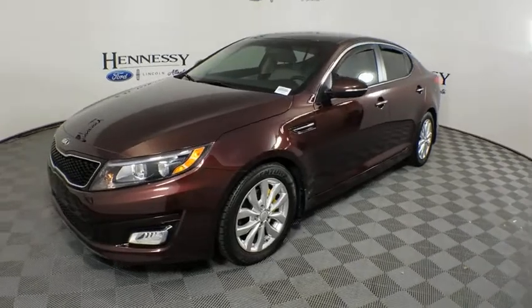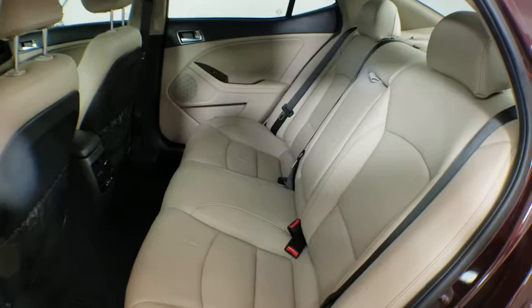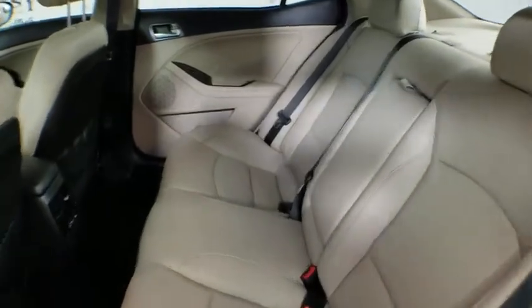Power steering. Adjustable steering wheel. Four-wheel disc brakes. Cruise control. Keyless start. Floor mat. Auto-dimming rear view mirror. Aluminum wheels.